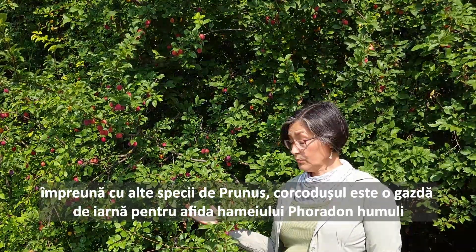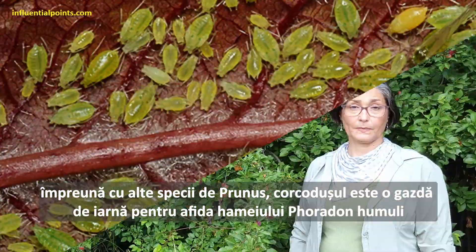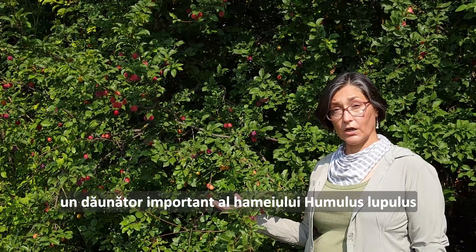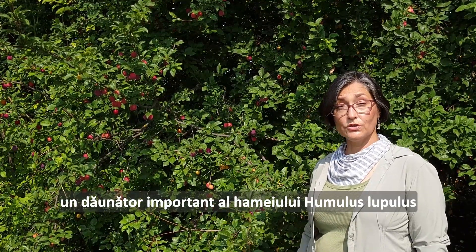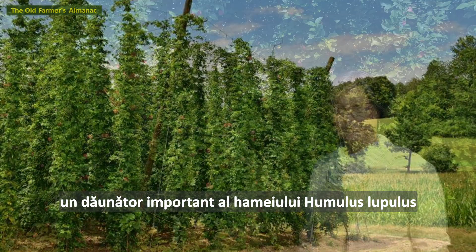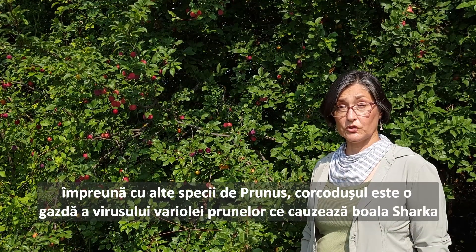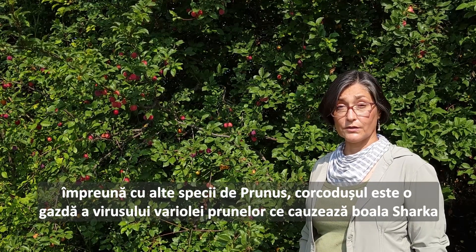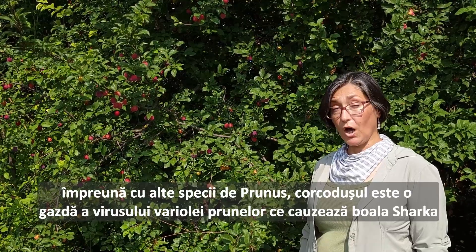On the negative side, Prunus cerasifera is an overwintering host species of damson-hop aphid, an important economical threat to the cultivation of Humulus lupulus hops. Together with other Prunus species, cherry plum is a reservoir for the plum pox virus.